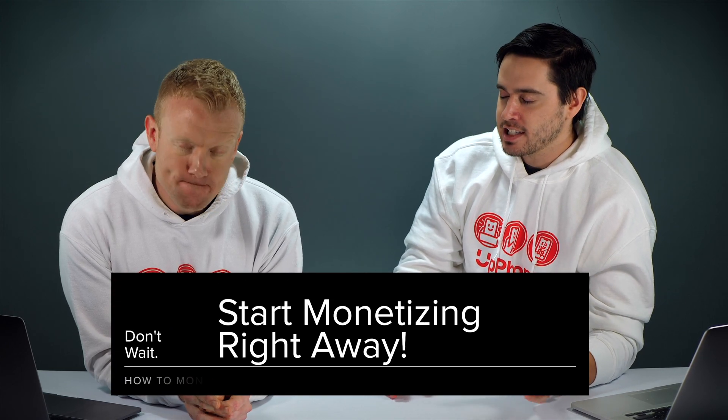Hey everybody. David and David here from payitforward.com and upphone.com. And in this video, we're going to tell you how to monetize your WordPress website in 2020. The first question a lot of people have when this topic is brought up is, when should I actually start monetizing my website?